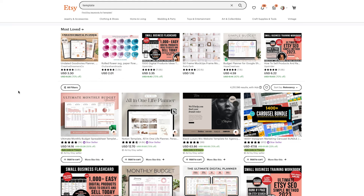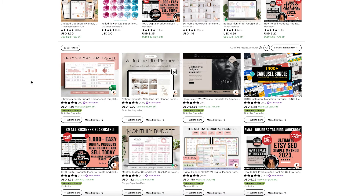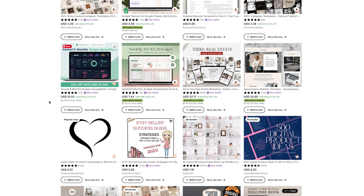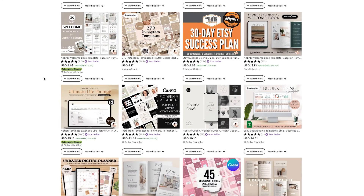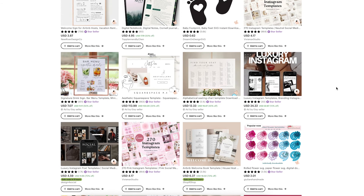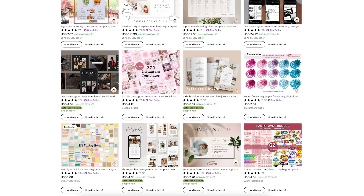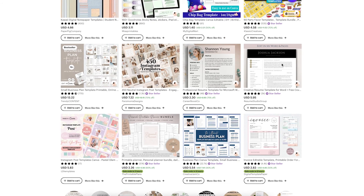We have a planner template for Notion — this is where the planner and template niches overlap. We have budget planner templates, budgeting spreadsheets, a nice template collection for realtors, social media templates, workbooks, ebooks, and an Airbnb welcome book template. As you can see the options are endless with templates as well — resume, invoice, business templates, all things you can imagine.